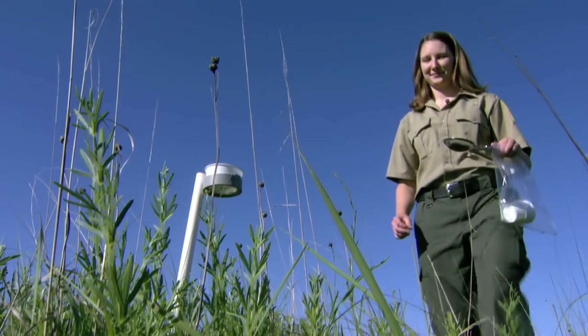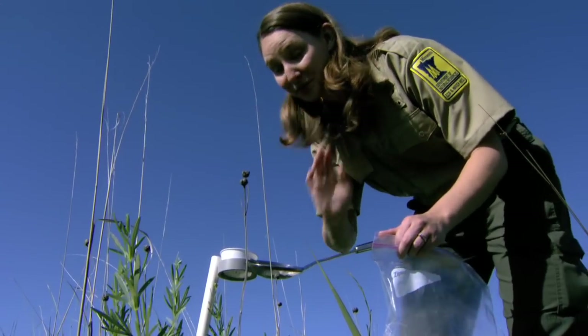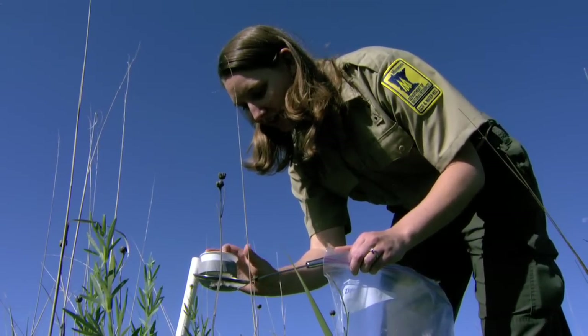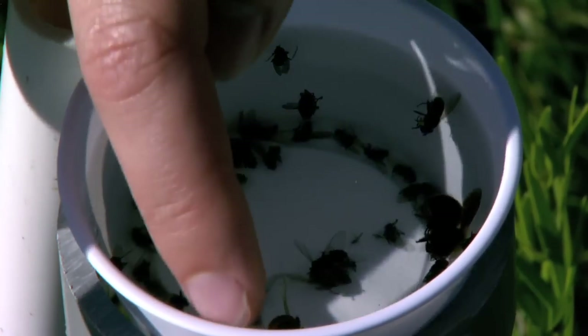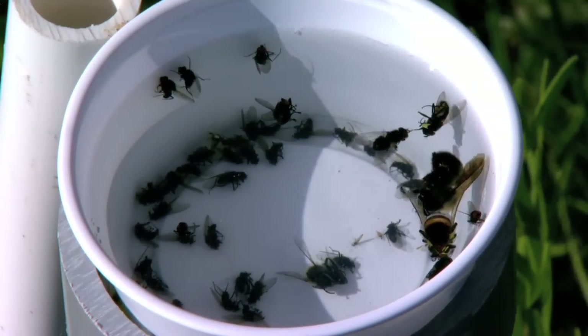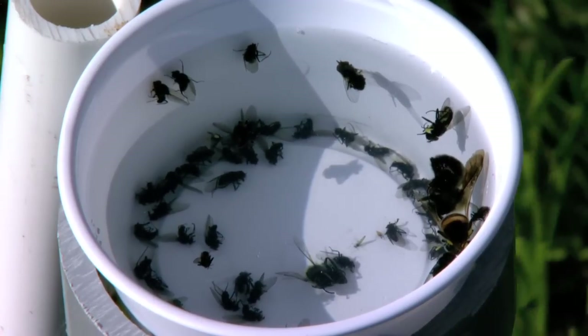Still, each trap holds promise. Oh, here we have another bumblebee — and this one's a really small bumblebee, so I know it's a worker. I also have a honeybee, which is pretty common on scientific and natural areas. And a sweat bee. So this one has had the most diversity out of all the cups so far.